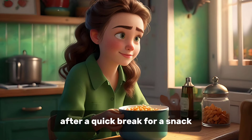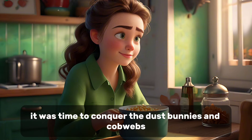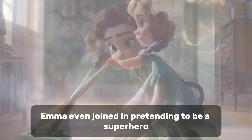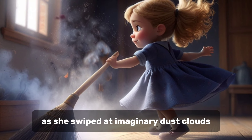After a quick break for a snack — because chores make you hungry — it was time to conquer the dust bunnies and cobwebs. Armed with a duster and vacuum cleaner, I waged war on every corner of the house. Emma even joined in, pretending to be a superhero, battling invisible villains as she swiped at imaginary dust clouds.